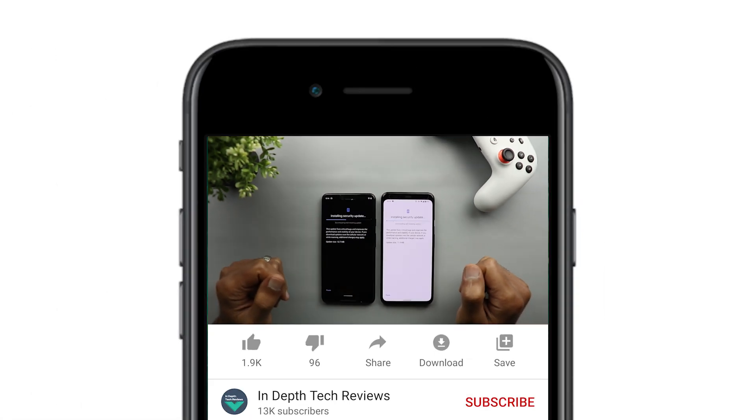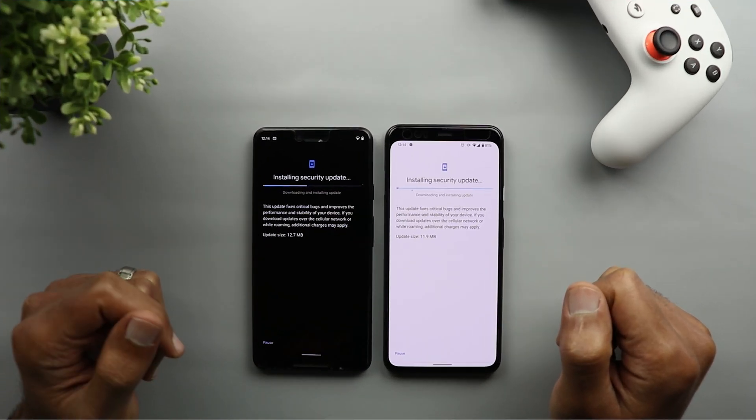But before getting started, make sure to subscribe and hit the bell icon to get notified every time I post a new video. So let's jump in.